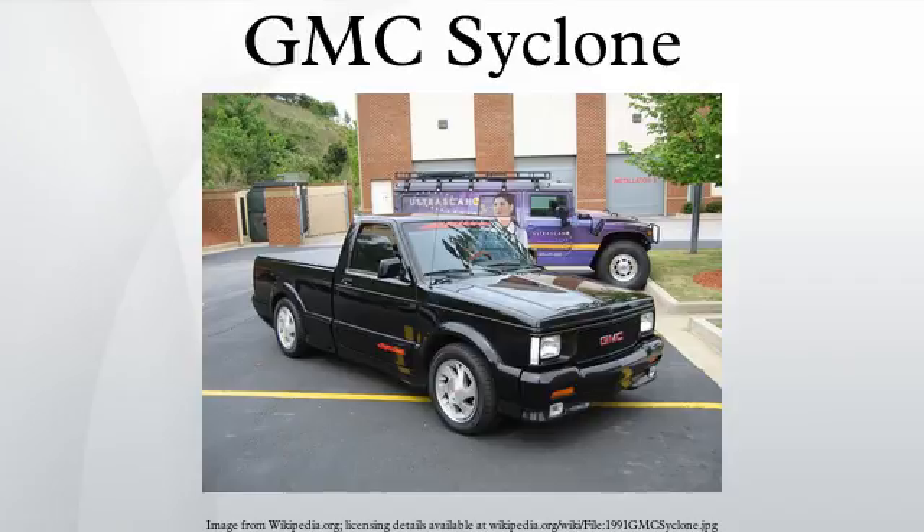All Cyclones and Typhoons had a 700R4 four-speed automatic transmission and a Borg-Warner all-wheel drive transfer case splitting torque with 35% forward and 65% to the rear wheels. Both trucks featured sport modifications to the standard suspensions.